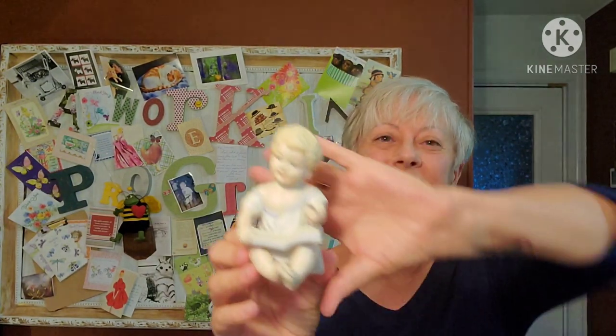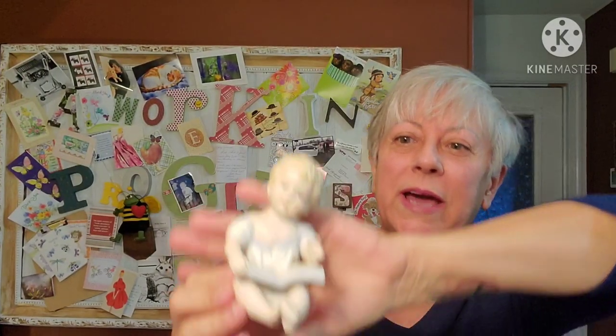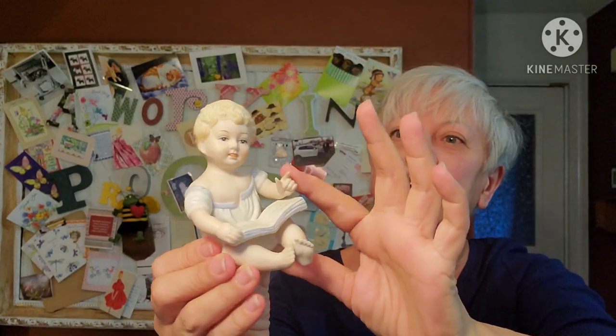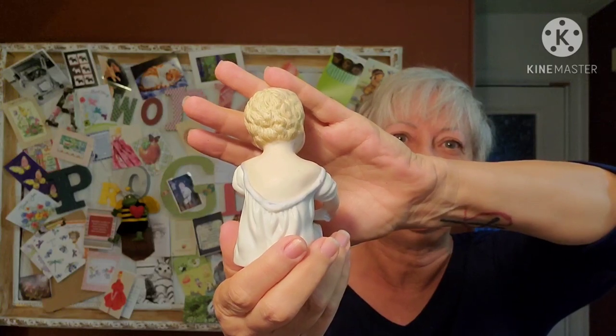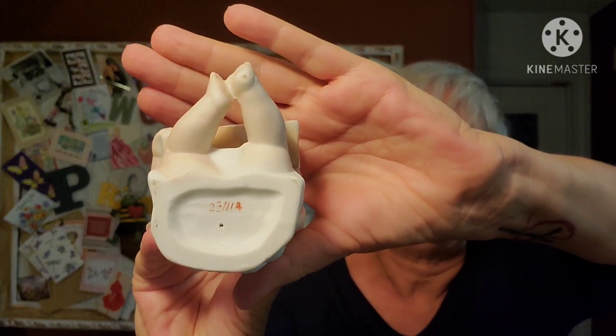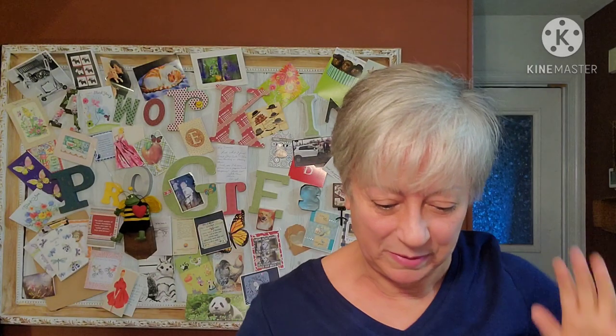The second to last thing is another little piano baby - this little baby is reading a book. His fingers are all intact, which is great. There is a number on the bottom but that's the only identifying mark on this little one. I was pretty happy to pick that up.